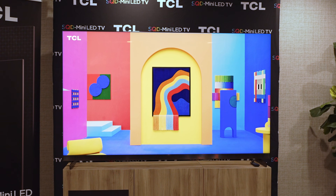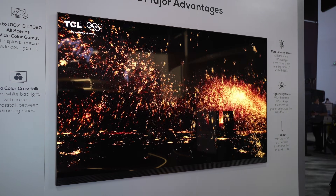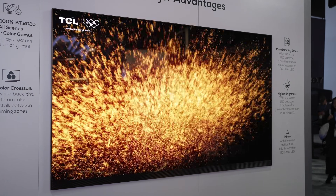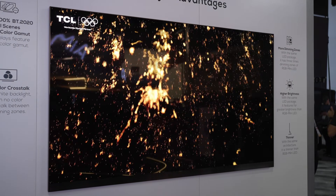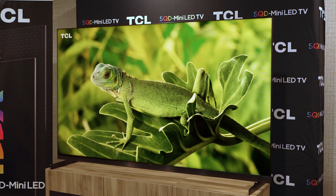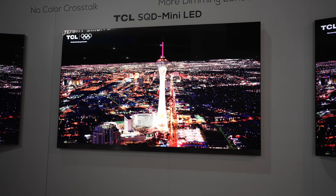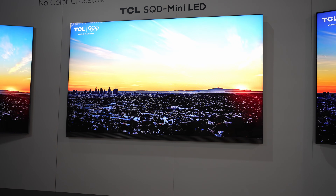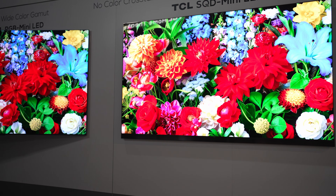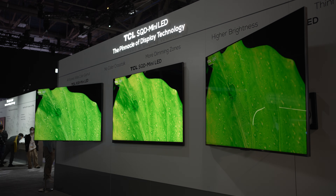The only time I was able to obviously see any blooming was when viewing a star field — the most challenging thing a mini LED could ever take on — but even then it was very well controlled, and the stars sparkled in a way I had only ever seen before on OLED TVs. I checked to make sure all the TVs were using the same settings, and it was just a fair head-to-head battle where TCL performed extremely well.